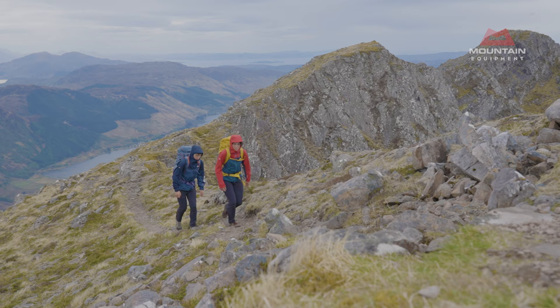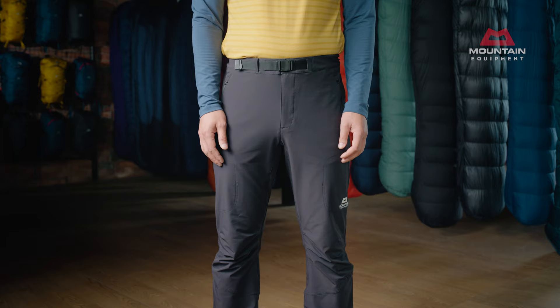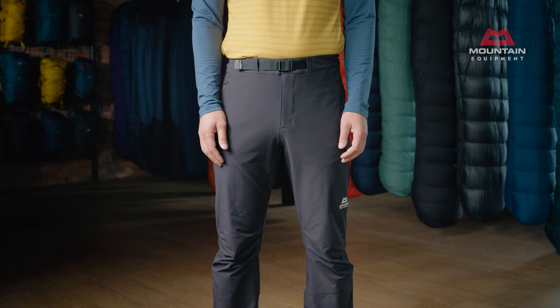Whether climbing 4,000 metre peaks in the Alps, trekking in the Himalaya or hill-walking in the Scottish Highlands, it means they can cope with fluctuating temperatures and technical terrain.